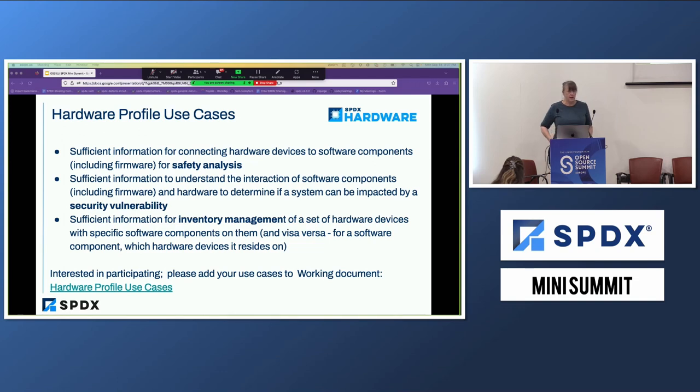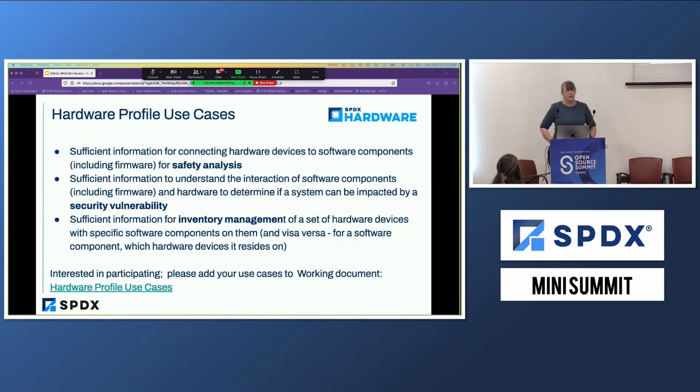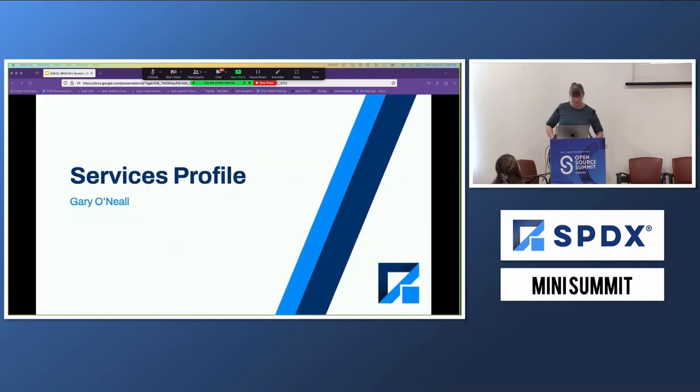Anyone that's interested, please reach out to me and I will add you to the mailing list. There is a new mailing list that just formed — I'll put the link in the slides so you can automatically subscribe to the hardware mailing list. With that, I will turn it over to Gary to bring us up on the services.